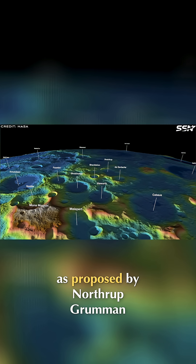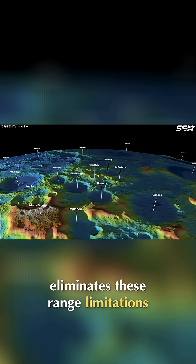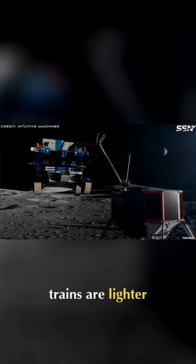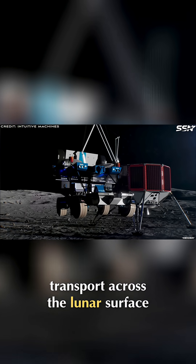A rail network, as proposed by Northrop Grumman, eliminates these range limitations. Trains draw continuous power from electrified tracks, overhead lines or integrated solar panels. Without the need for heavy on-board batteries, trains are lighter, faster and capable of long-haul transport across the lunar surface.